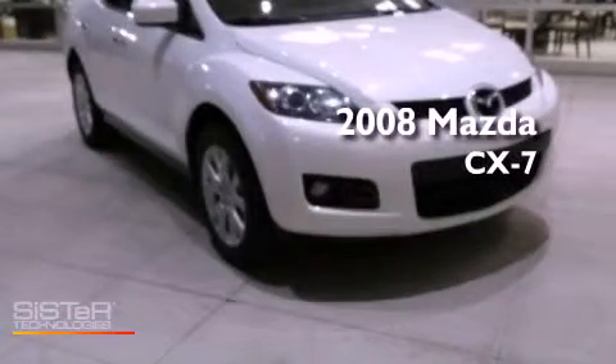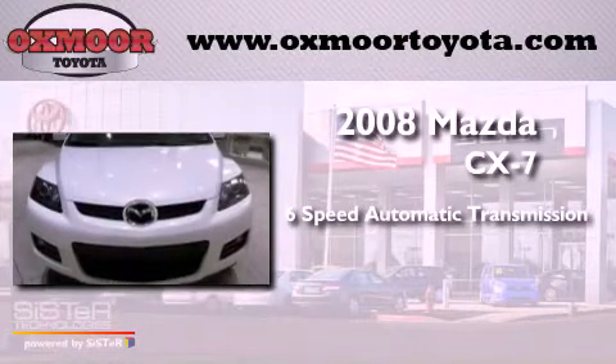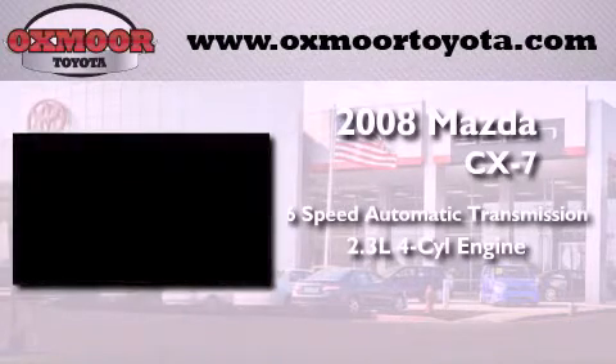This is a 2008 Mazda CX-7. This vehicle has seating for five adults and an inline four-cylinder engine.